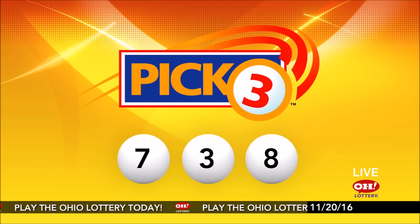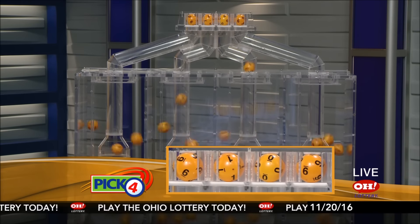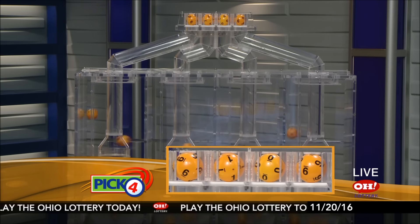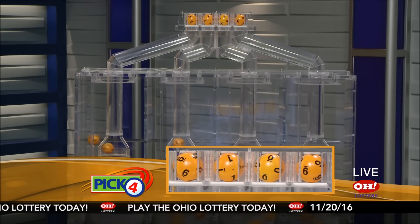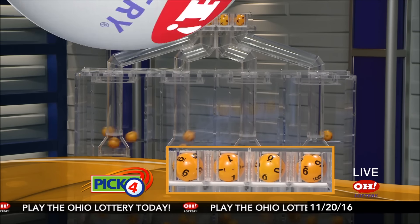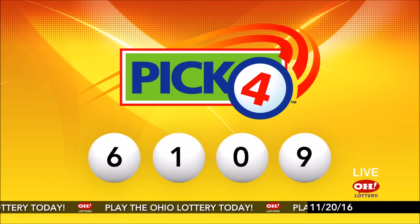And now the winning Pick 4 numbers. First up is a six, next a one, next a zero, and finally a nine. So today's midday Pick 4 numbers are six, one, zero, nine. Now the winning Pick 5 numbers.